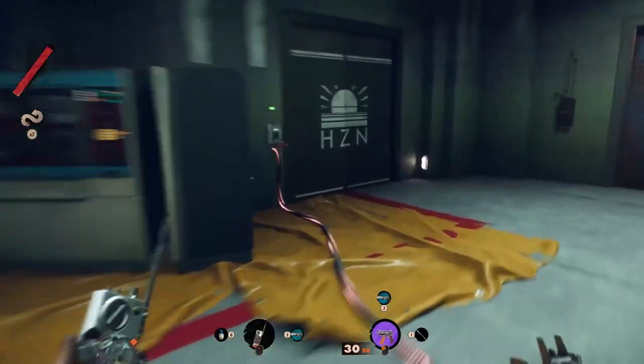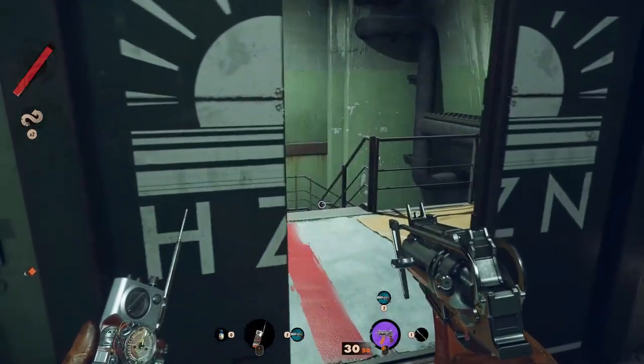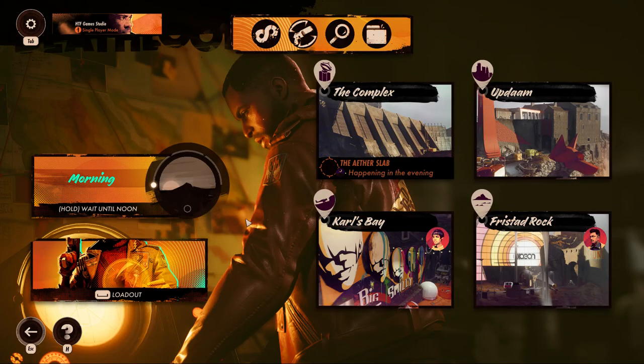In the complex you can find a locked door with the Akazeta N text on top of it. In order to open it you have to skip the time until you will be in the morning.